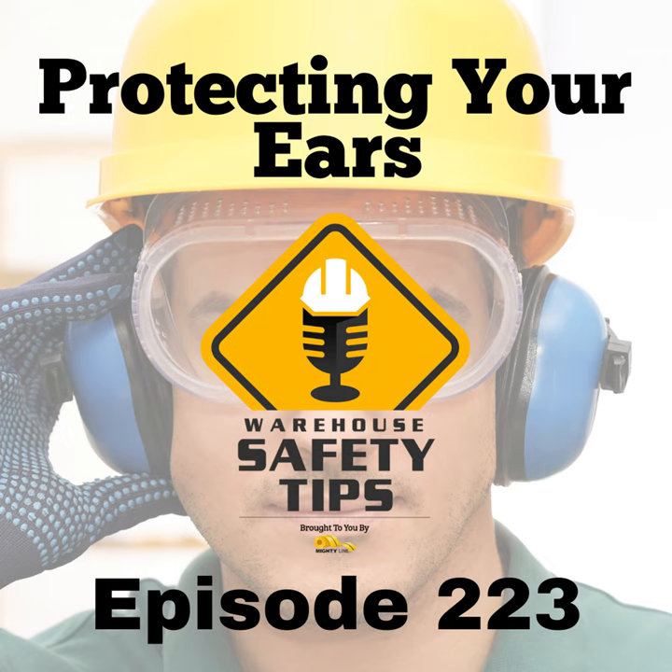Last but not least, number five is something that we go over on a regular basis and will continue to go over because it's just that important, and that is: training is key. Providing employees with the correct hearing protection is only part of the solution. Comprehensive training on noise hazards, the proper use of hearing protection, and maintenance practices is essential. Employees need to understand the importance of hearing protection, how to properly use and care for it, and the impact of noise on their health and safety.